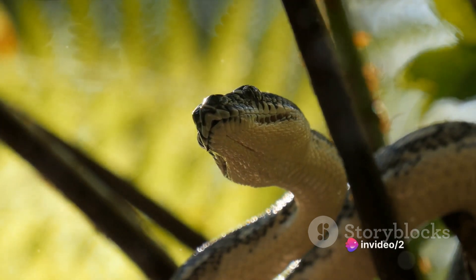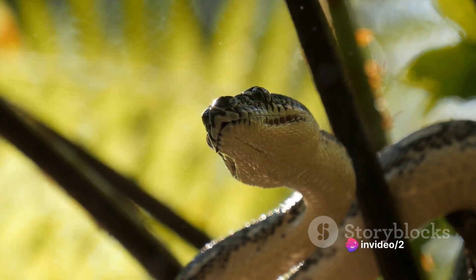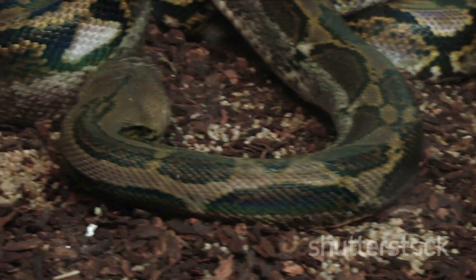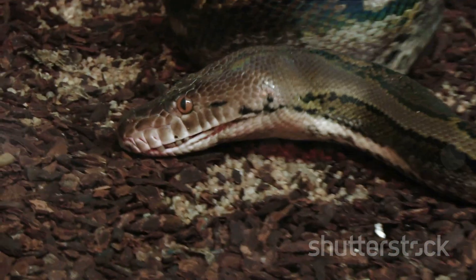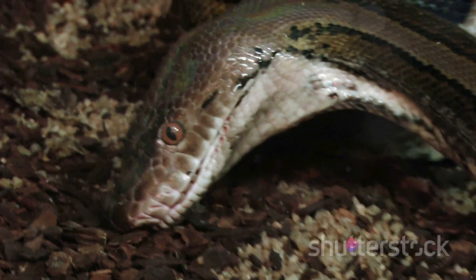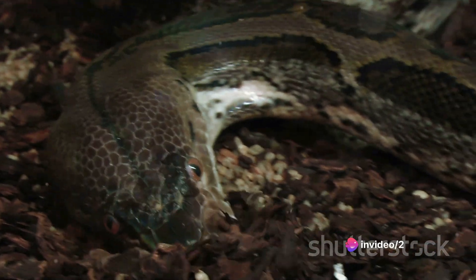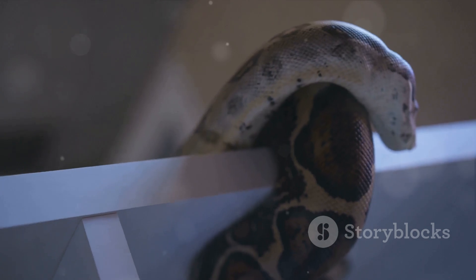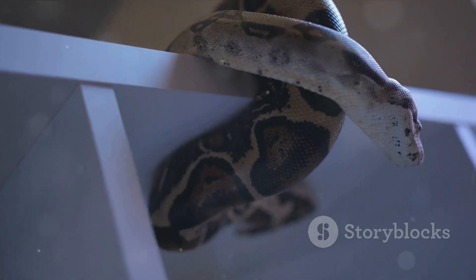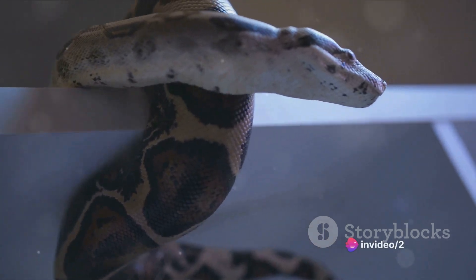Their hunting process begins long before the actual strike, with the detection of prey. Snakes don't rely on their eyesight or hearing as much as they rely on their extraordinary sense of smell. They flick their forked tongues in the air, picking up tiny chemical particles. When the tongue is retracted, these particles are analyzed by a specialized organ in the roof of their mouth — the Jacobson's organ — helping them identify potential meals in their vicinity.